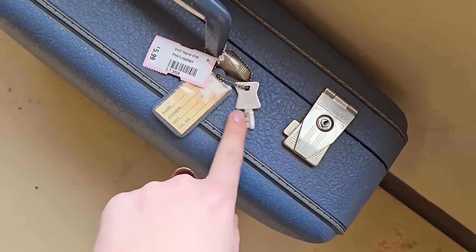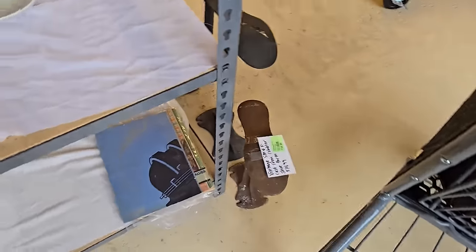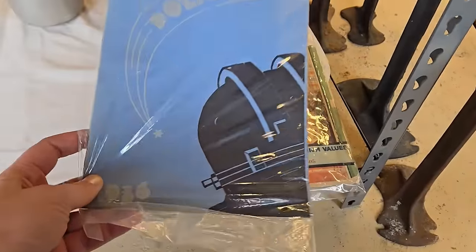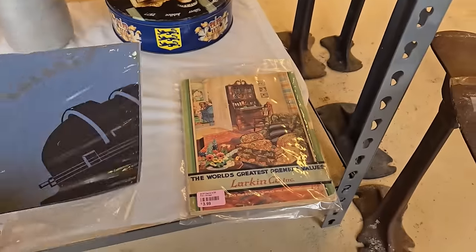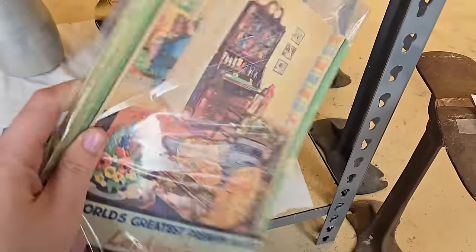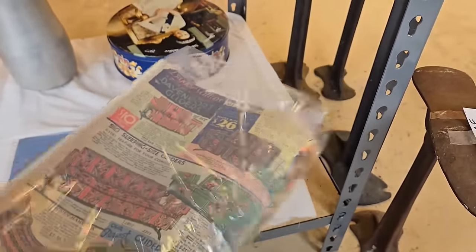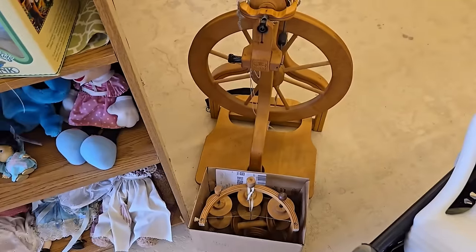Here's a vintage suitcase they have here for $5.99 — it has the keys. I know some people do really well with vintage suitcases, but it's not my niche. And then I found more like books. Polaris, which I think is a Wisconsin business. More vintage magazines, which I kind of just want to get and look through. I probably should go back and get those because I want to see the decor.